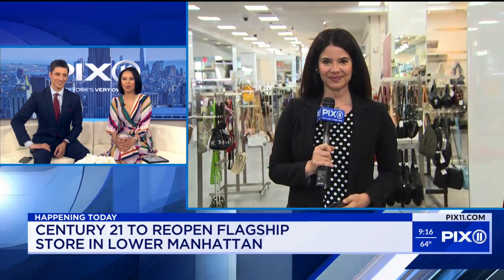It's Rebecca Solomon. She's a lucky one — she's inside. She got to see inside the newly remodeled Century 21 New York City, and she's joining us live right now with more. You're inside. We're so jealous.